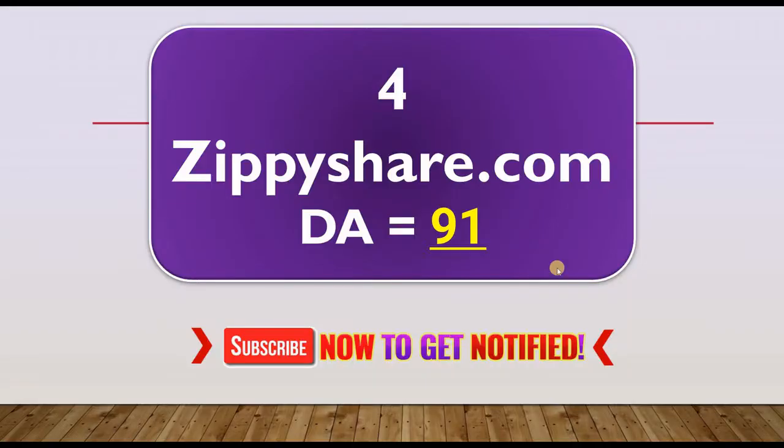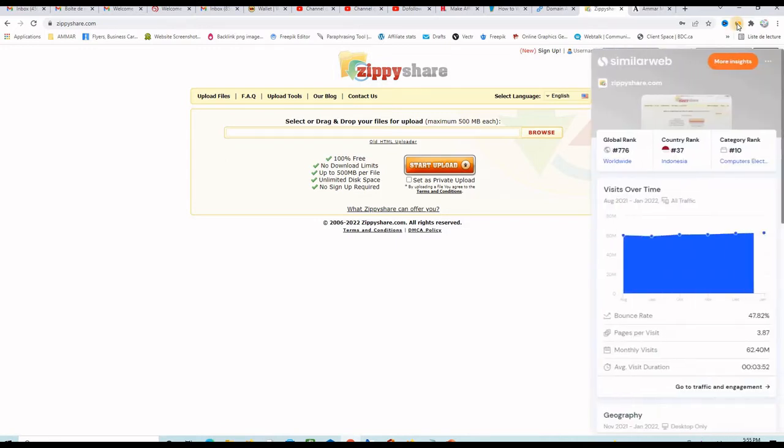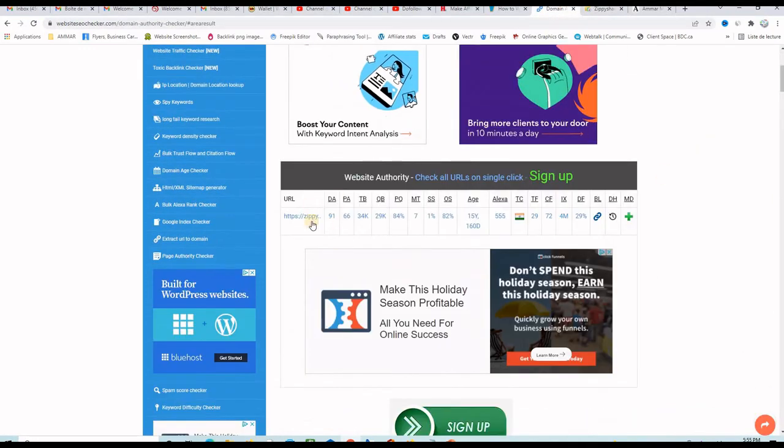The next website on our instant approval dofollow backlinks list is ZPShare.com with a domain authority of 91. If I click on the SimilarWeb icon, you can see that it has around 62 million users per month. And if I go to the SEO checker, you can see that ZPShare.com has a domain authority of 91 and spam score of 1.